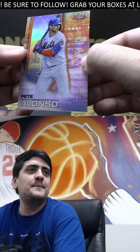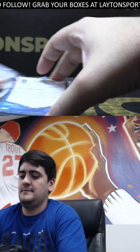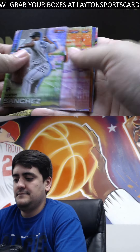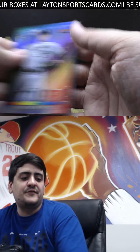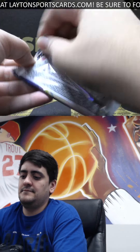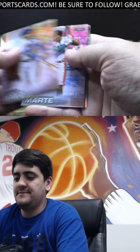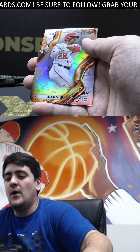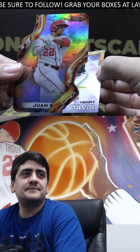And we got a Pete Alonso. Andrew Vaughn Future Vibrance. Tatis Refractor. We've got Juan Soto — nice hit there on the die cut. And refractor behind it is Henry Davis, number one draft pick.